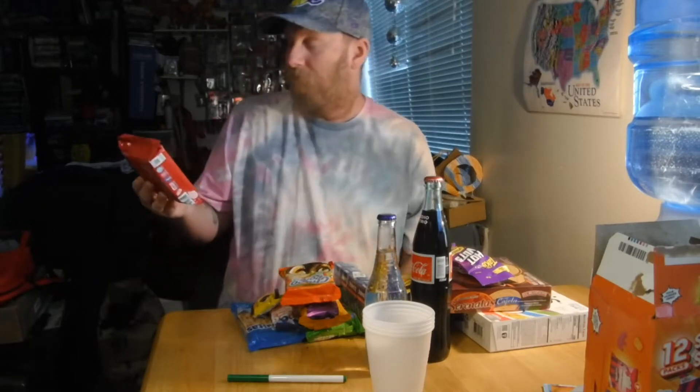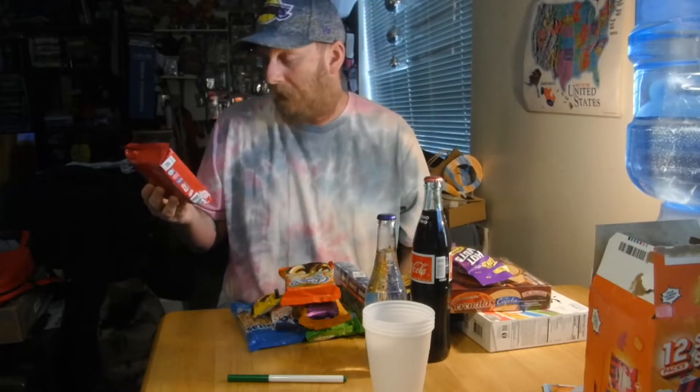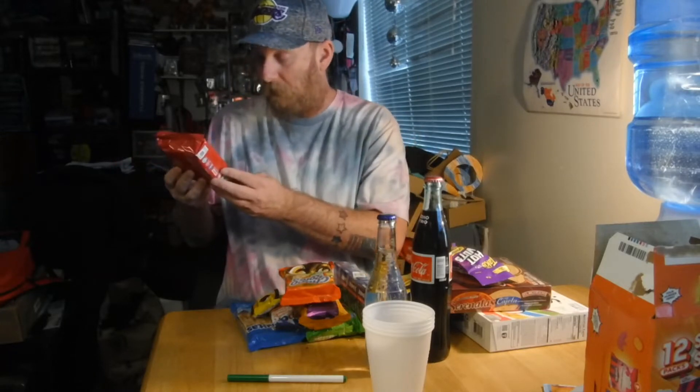Hey guys, today we're back with another international snack video. Today we are going to be trying snacks from Mexico. I've got a lot of them in front of me and we're just going to go ahead and get to it. I'm going to start off with — I don't know how to pronounce it — it's cherry flavored cake, looks like a cherry flavored Twinkie.